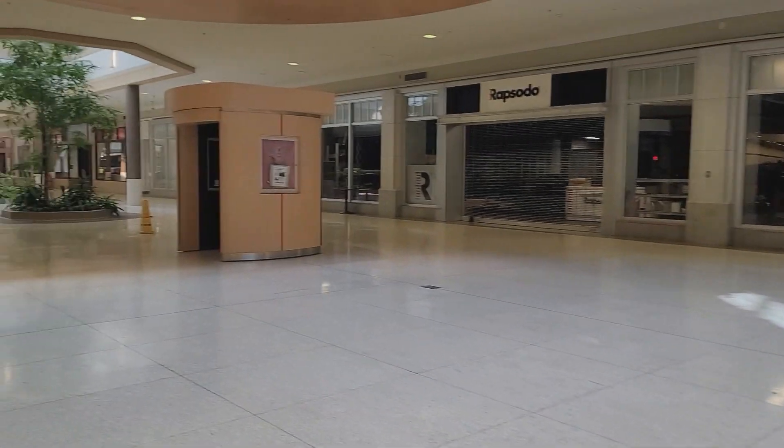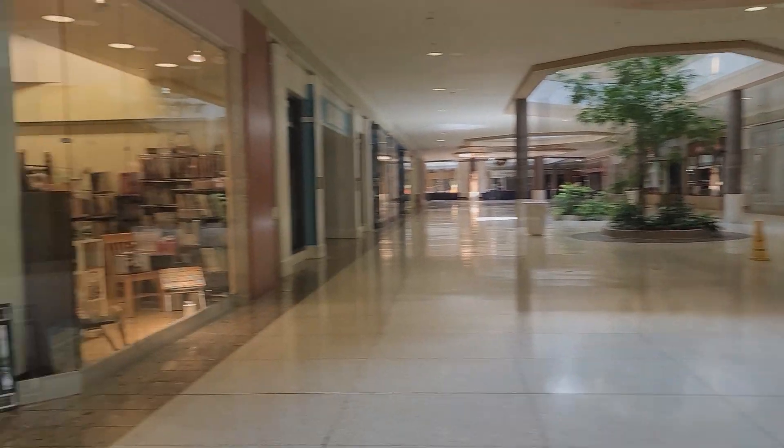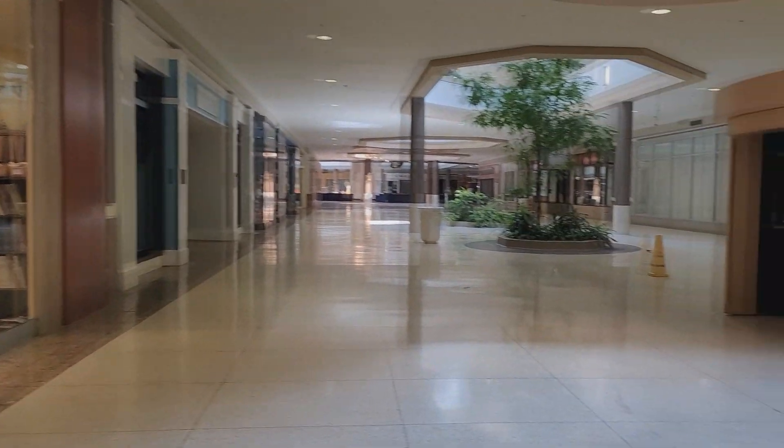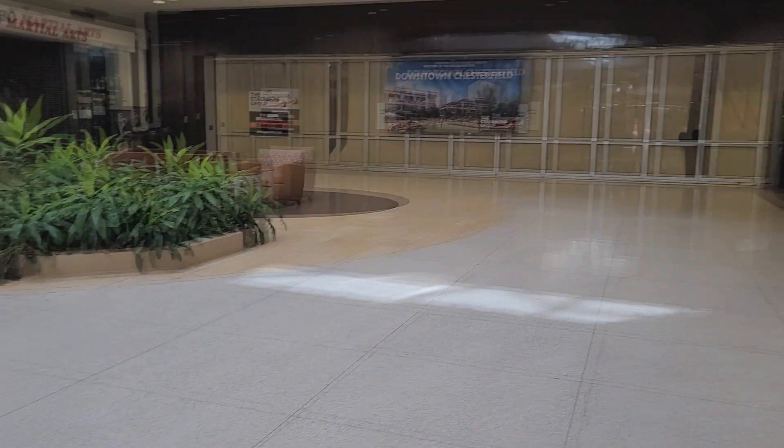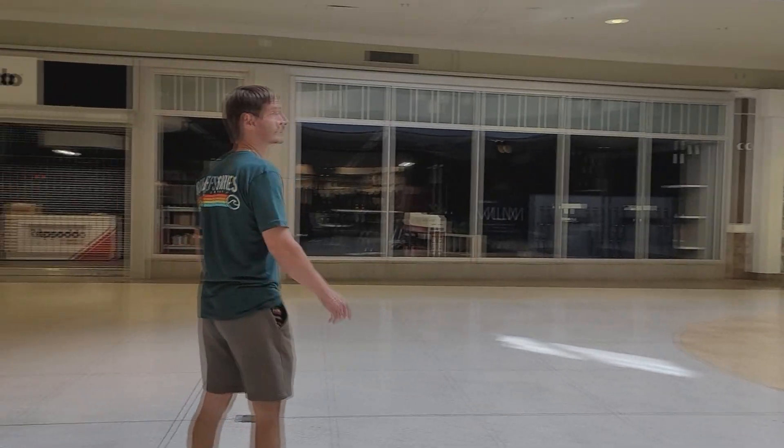The memories made here — so many sales, so much business. During Christmas time this mall would be extremely packed. So apparently I just read on Google that they're going to demolish this entire mall and build 3,000 living spaces — so condos, houses, etc. This is just crazy. This is all going to be completely gone.